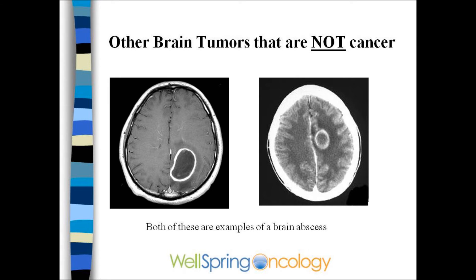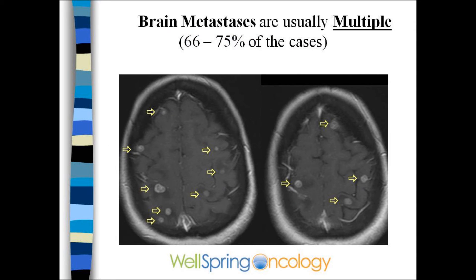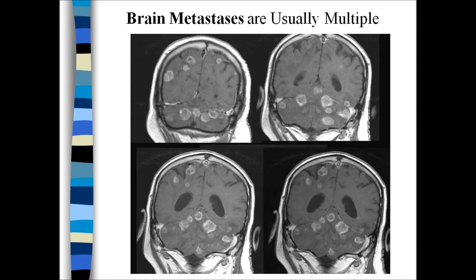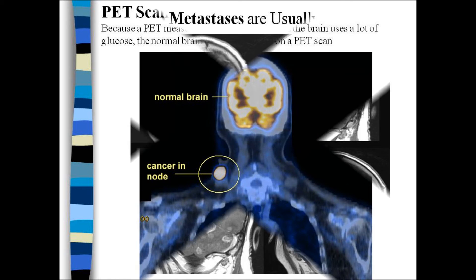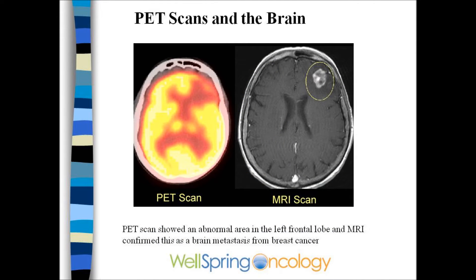A brain biopsy may be necessary. MRIs will show that these are multiple in two-thirds to three-fourths of cases, particularly lung and melanoma. A PET scan is not a useful test because the brain uses sugar and a PET scan uses radioactive sugar. The PET scan may actually look cold in the area of the brain tumor, not hot.